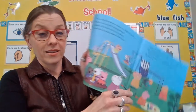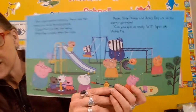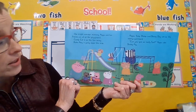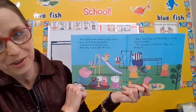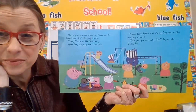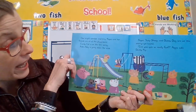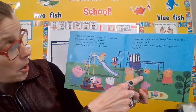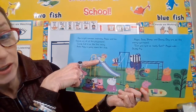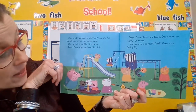Let me go to the first page. Oh my goodness, that looks like so much fun. Let's read and see what they're doing. One bright summer day, Peppa and her friends are all at the playground. Candy Cat is on the tire swing. Pedro Pony is going down the slide. Peppa, Susie Sheep, and Danny Dog are on the merry-go-round.